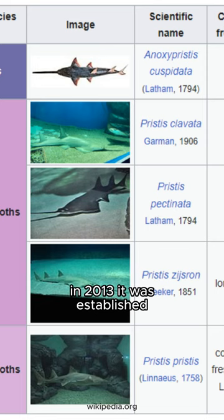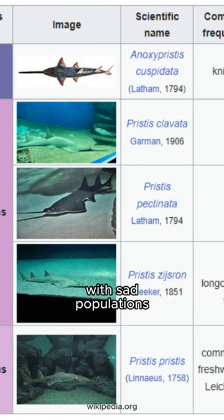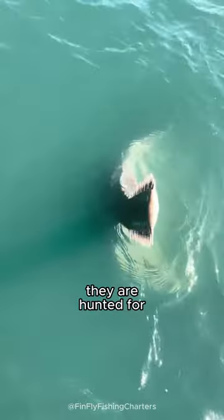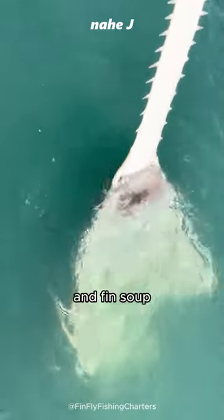In 2013 it was established that there are five living species in two genera with sad populations, according to IUCN. Usually they are hunted for their teeth and saw, or used as parts of traditional medicine and fin soup.